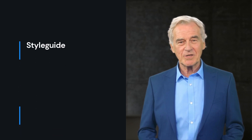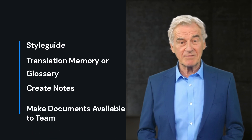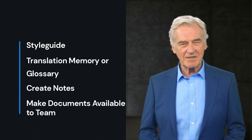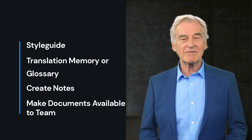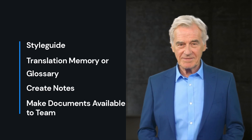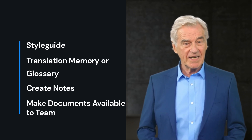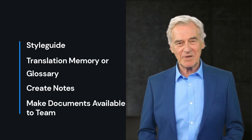After receiving feedback from the client, it's important to incorporate it into your style guide, translation memory or glossary, and make notes to avoid common mistakes in the future, or outline the workflow the client prefers. Once you've done this, be sure to download the copy of the translation memory onto our server, or upload the glossary and related documentation into the client account folder, so we can maintain a copy of everything.